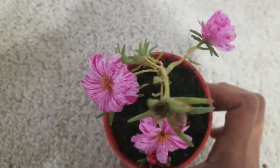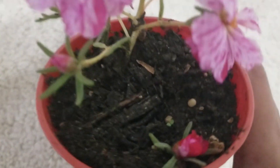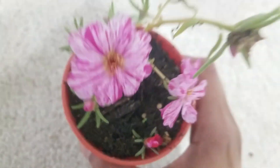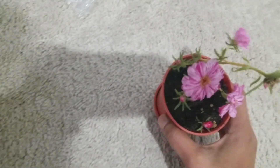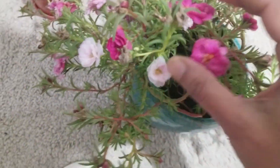Hi everyone! Look at my Portulaca grandiflora — this is what we call this beautiful plant in the U.S. In India, we call it a 'table rose' because it's so pretty, just like a rose.